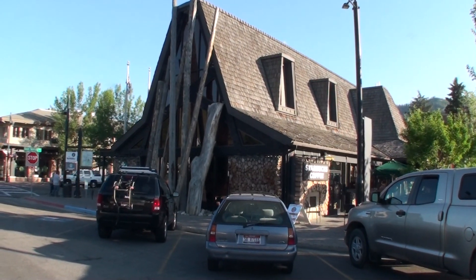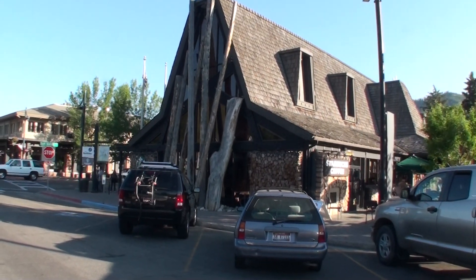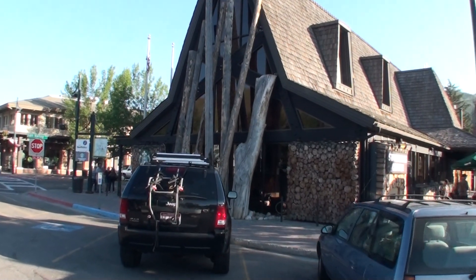Ketchum, Idaho has got to be home to one of the coolest Starbucks in the world. And I've been to a lot of Starbucks, but this Starbucks is rather, rather cool.